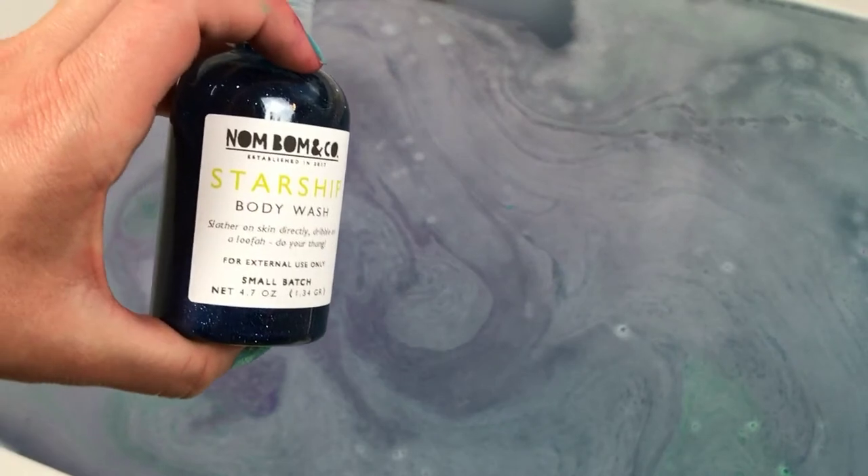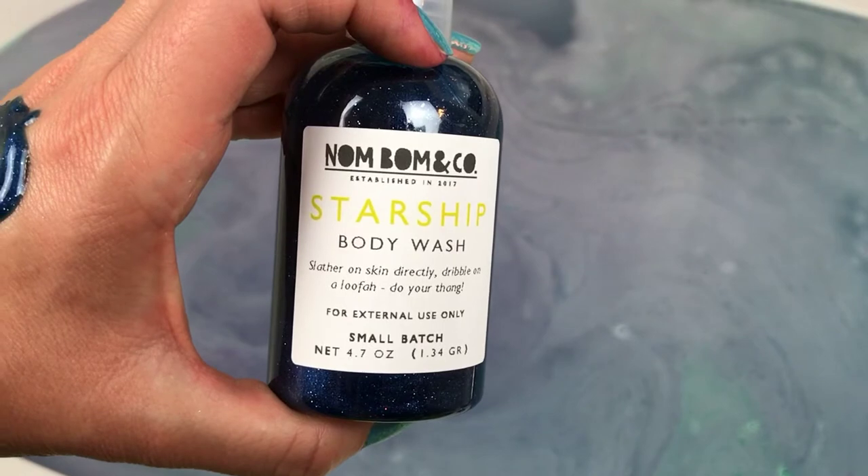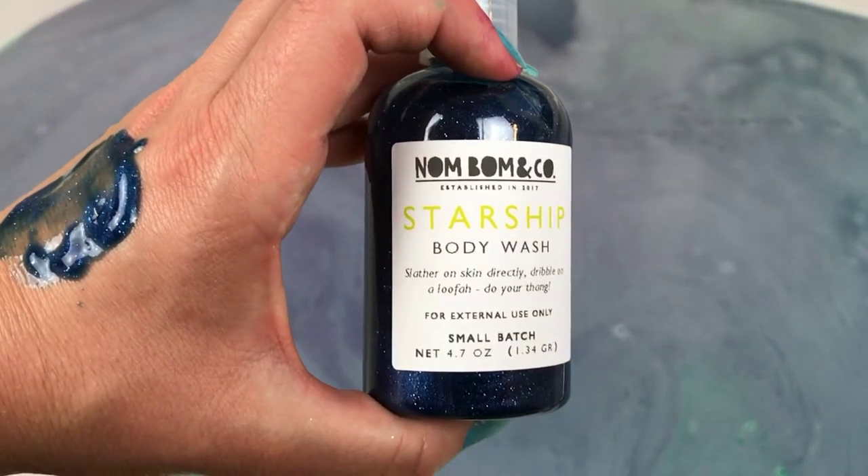This bomb is almost four ounces, not quite. And the body wash is 4.7 ounces. So anyway, let's go ahead and check out the final watercolor on this and then we'll get to the bubbles.